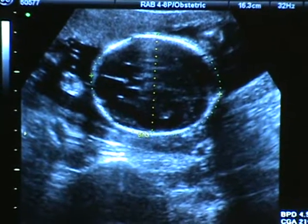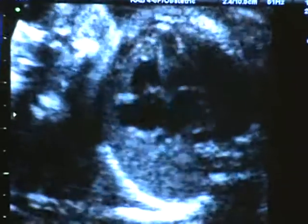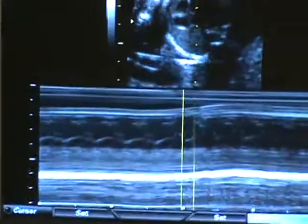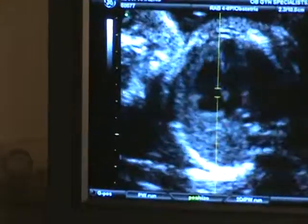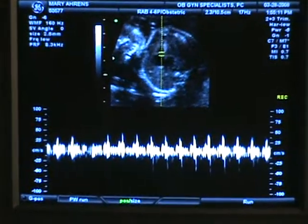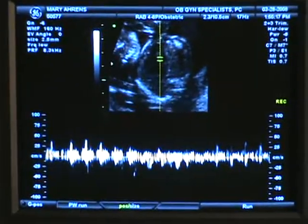He takes it after me. And oh, his heart looks so good — all four chambers. This will give us a heart rate. Right now his heart rate is about 150. That's very good. That's a great heartbeat.